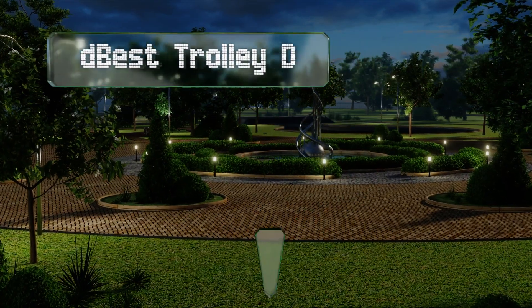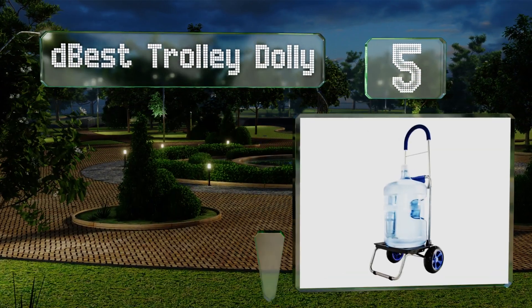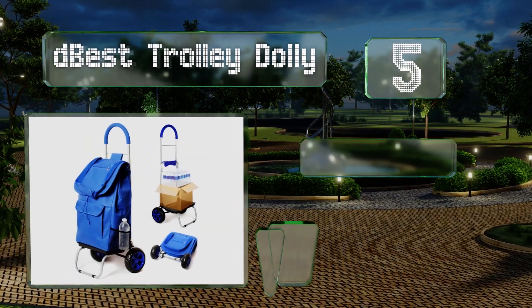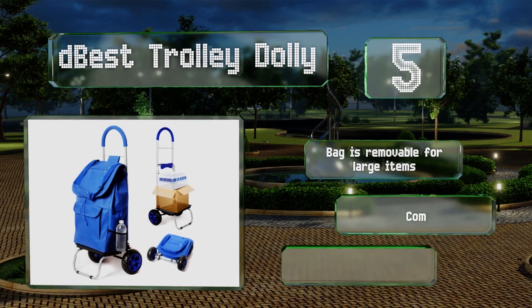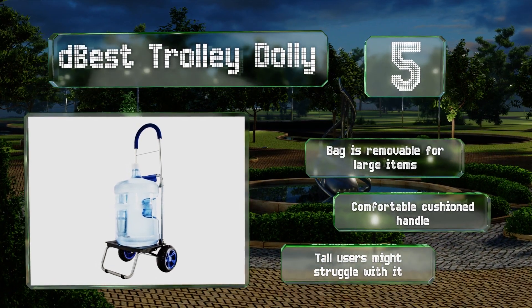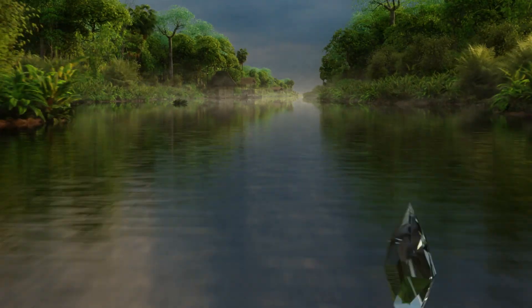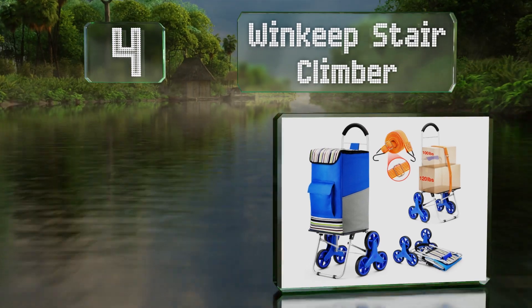Halfway up our list at number five, the D-Best Trolley Dolly has several storage compartments to keep things organized and heavy-duty wheels that can cope with unfriendly terrain. It comes in a huge range of colors and patterns such as paisley. The bag is removable to accommodate large items and is equipped with a comfortable cushioned handle, but tall users might struggle with it.